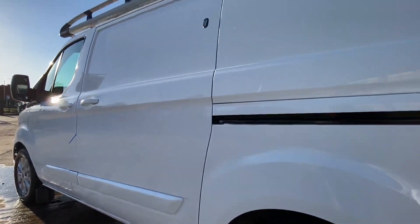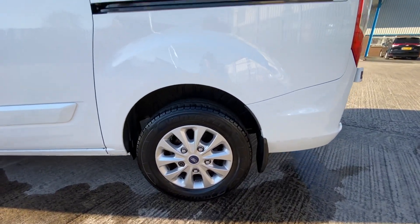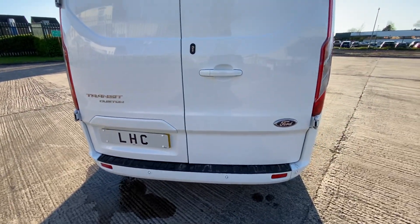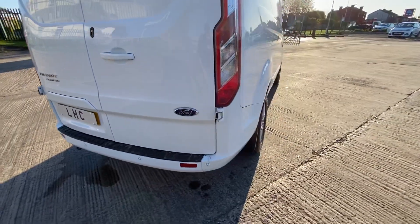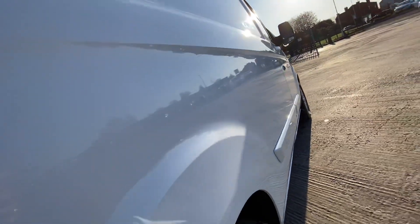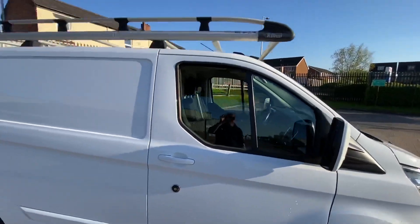All the panels are in very good condition for the age and the miles. This van's currently on 120,000 miles. It does have the odd little mark on the bottom of the bumper — just general wear from coming in and out. As you can see, no major dents, scratches or anything like that. There's your Rhino roof rack.